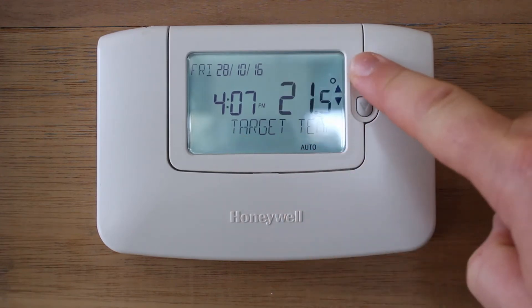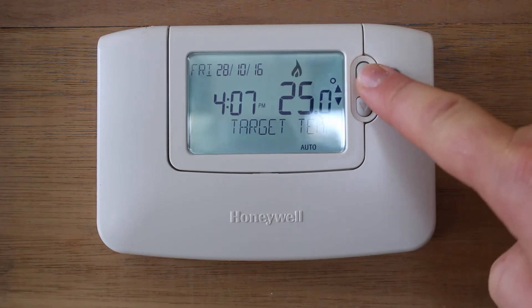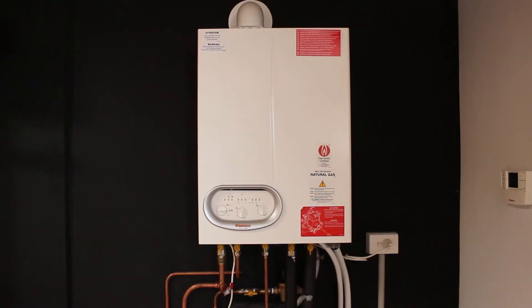For demonstration purposes, if I increase the temperature above the current temperature, the thermostat is going to call for heat, indicated by the flame icon. In this case our IMAGAS internal gas boiler is going to turn on, much like an instantaneous hot water system.